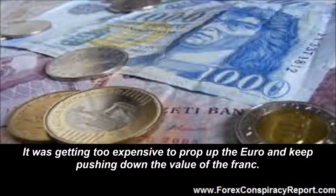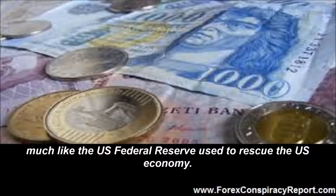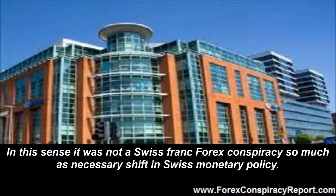It was getting too expensive to prop up the euro and keep pushing down the value of the franc, and it was going to get more difficult when the European Union starts printing money for a quantitative easing stimulus program, much like the U.S. Federal Reserve used to rescue the U.S. economy. In this sense it was not a Swiss franc forex conspiracy so much as a necessary shift in Swiss monetary policy.